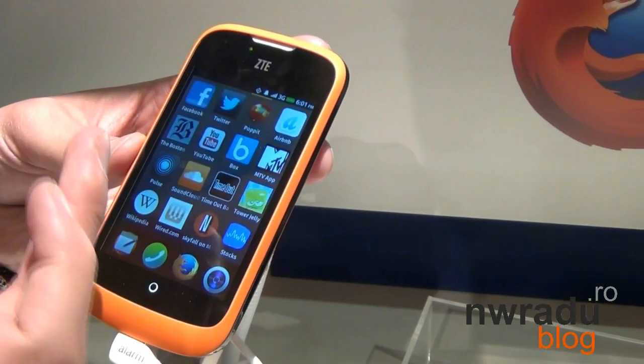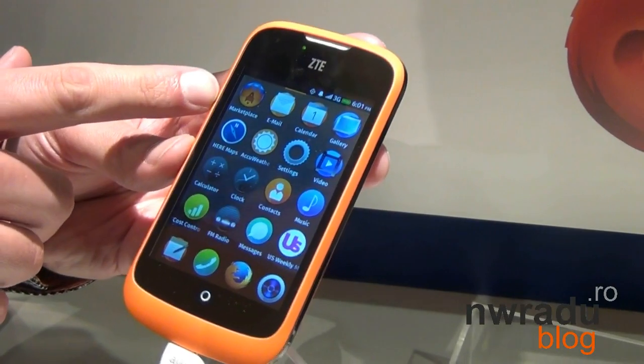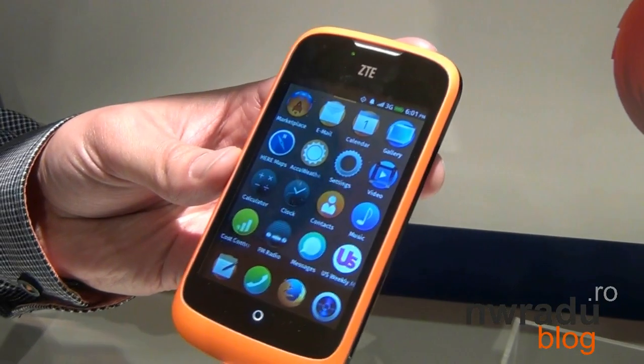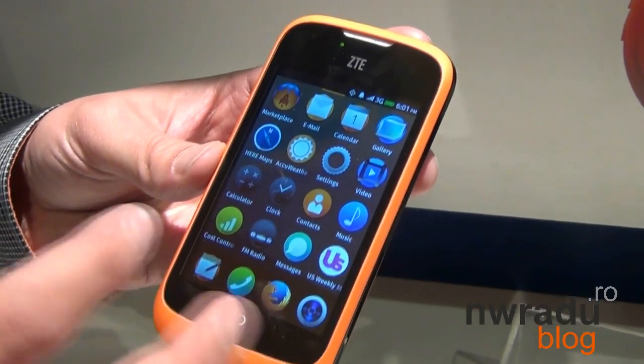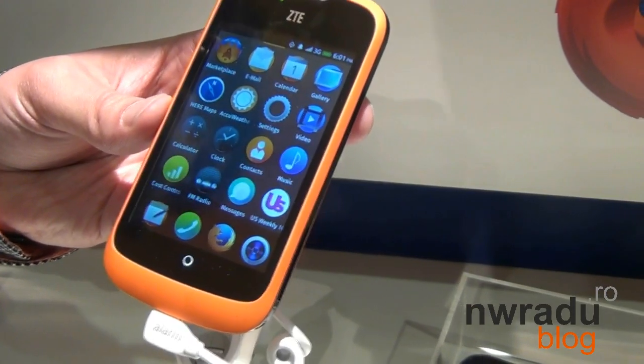Any platform is only about as good as the apps it has, so we're giving people a couple of ways to get apps. One is our Firefox Marketplace — it's sort of a traditional marketplace experience that you'd be familiar with. You can buy apps here, you can download free apps here, and they install locally; you don't need to be online. They install just like apps on any other platform.